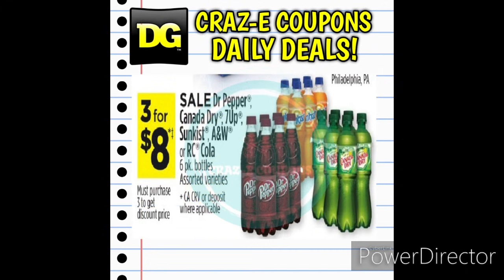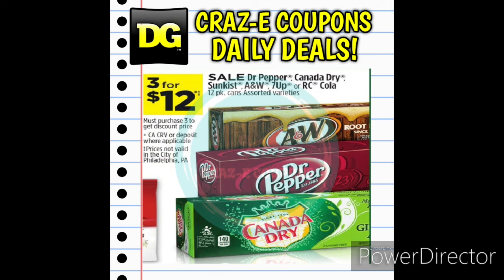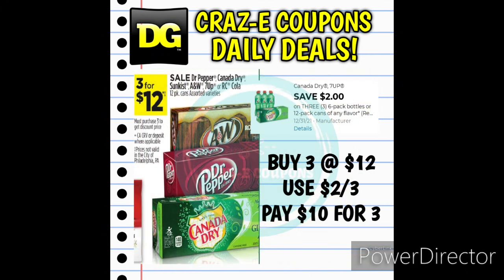Next up we have the Dr. Pepper, Canada Dry, 7-Up, Sunkist, A&W, and RC Cola 6-packs on sale, 3 for $8. We also have the 12-packs on sale, 3 for $12. We received a digital coupon for save $2 on 3 of the Canada Dry or 7-Up products. Pick up 3 of the 12-packs at $12, use that 2-off-3 digital coupon, and you'll pay $10 for 3. That coupon also works on the 6-packs — use it and you'll pay $6 for 3.